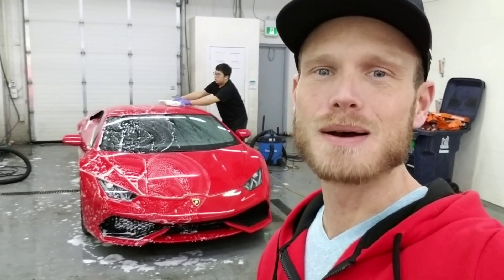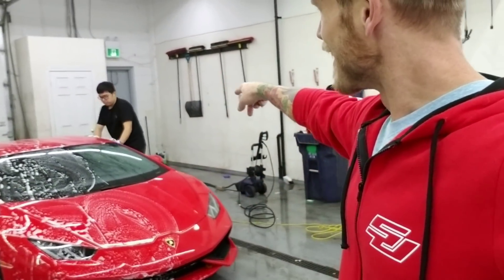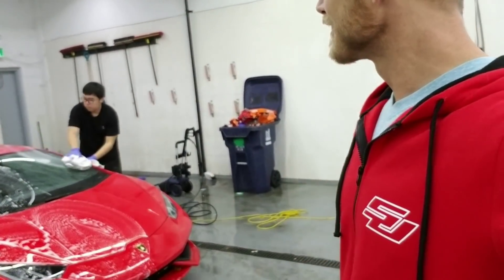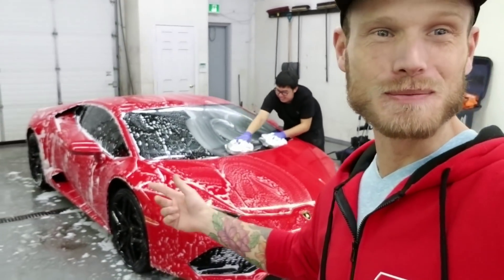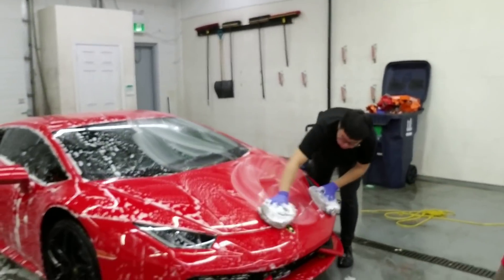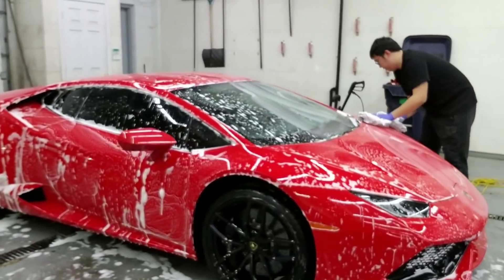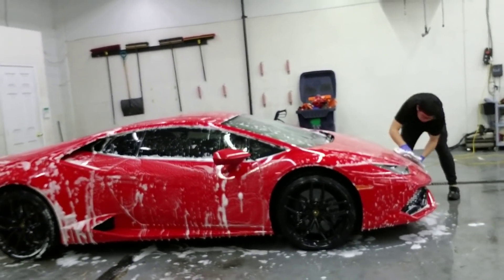What's up guys, Christian here from CKRAVS. So the Huracan is getting washed right now, giving it a good bath. We're starting this car tomorrow, so got to get it washed, got to get it dry, got to get it cleaned up. Will Motivation drove all the way here from Columbus, Ohio, and this car is gonna look amazing.